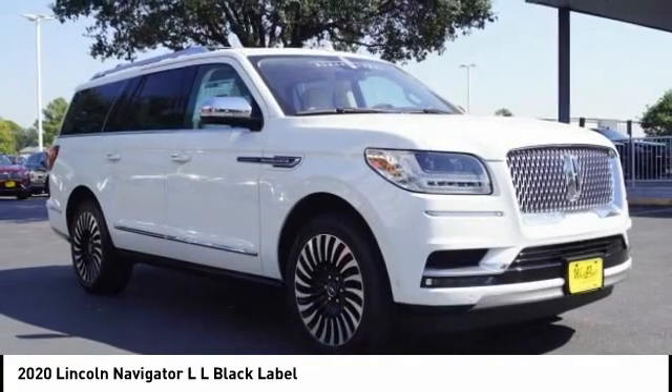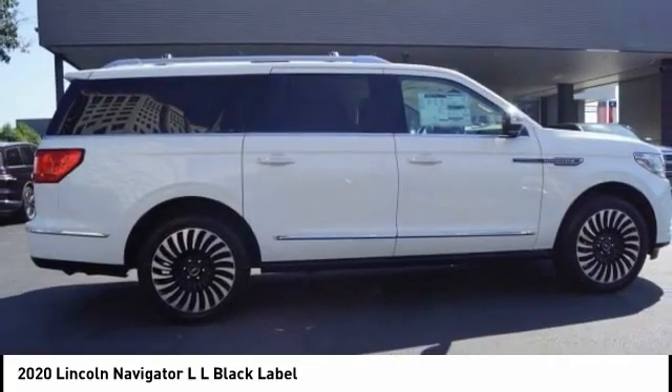Fog lights, four-wheel disc brakes, speed control, and rain-sensing wipers.